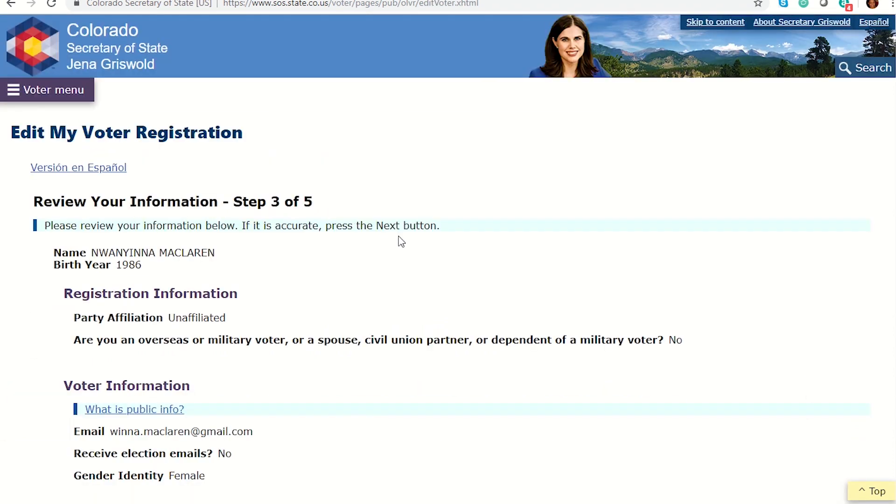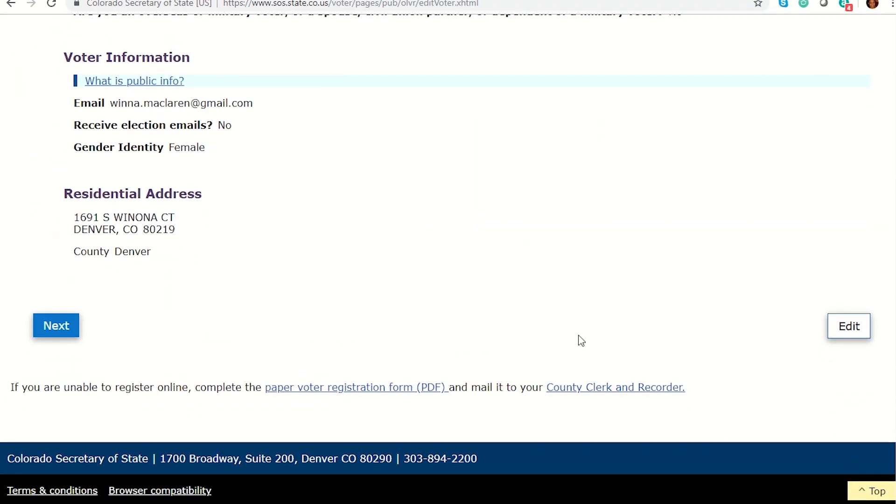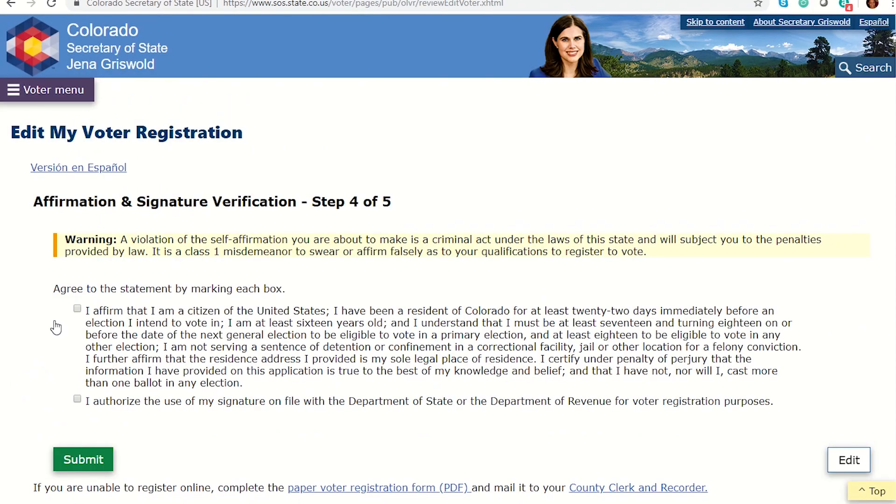Once you review your information and everything is correct, your registration will be submitted to our office. As the election rolls around, keep an eye on your mailbox for your ballot. Also, be sure to check our website, ArapahoeVotes.com, for up-to-date election information.